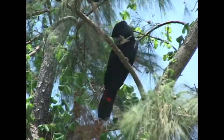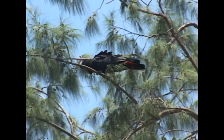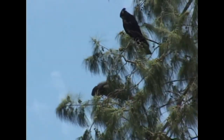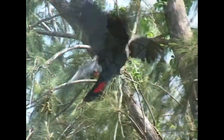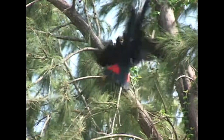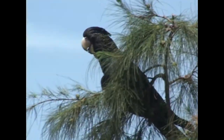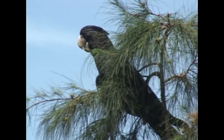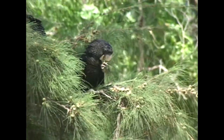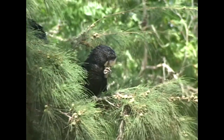Adult males take four years to attain their adult plumage and the trademark crimson red tail feathers. Females and young birds have characteristic spots throughout their head and body feathers and orange or yellow colored barred tails.